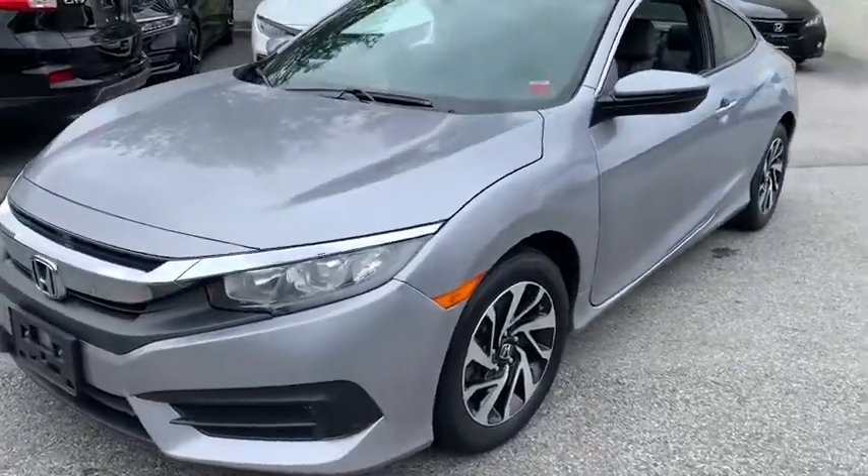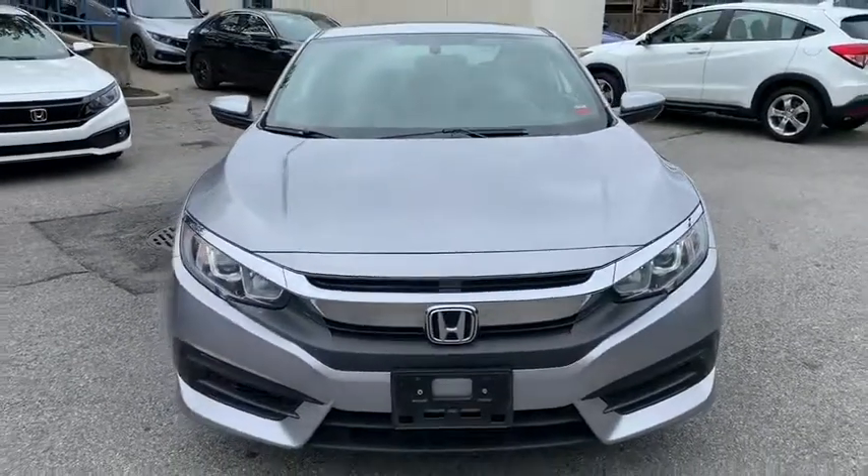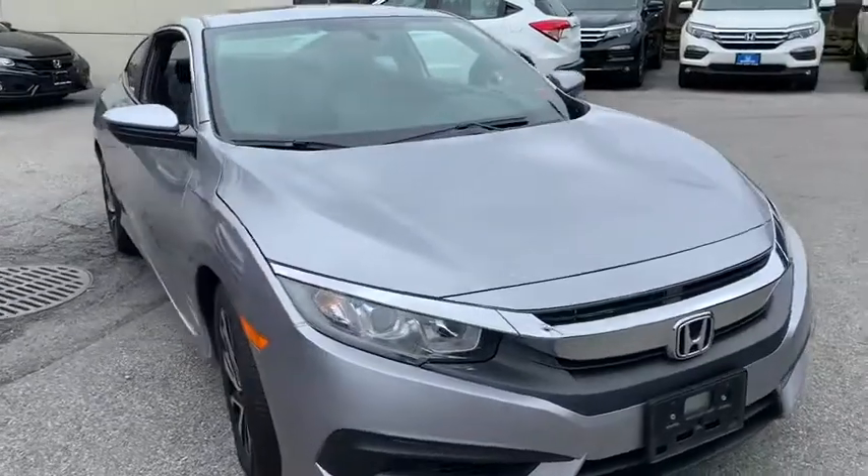You are going to love the 2016 Honda Civic. Practical, awesome gas mileage, and incredibly reliable. This vehicle has less than 25,000 miles.